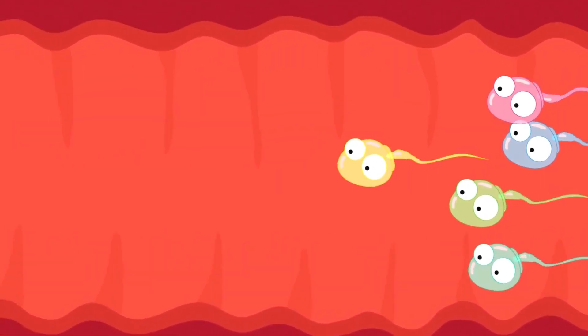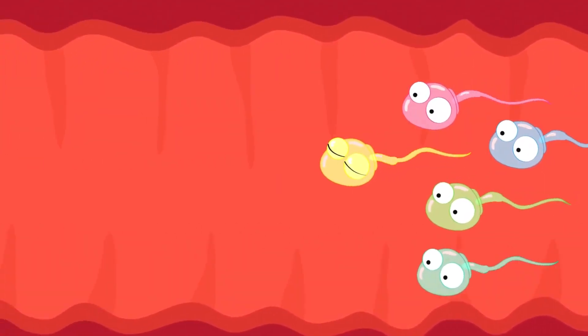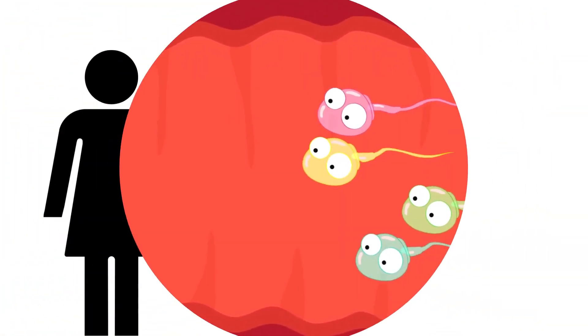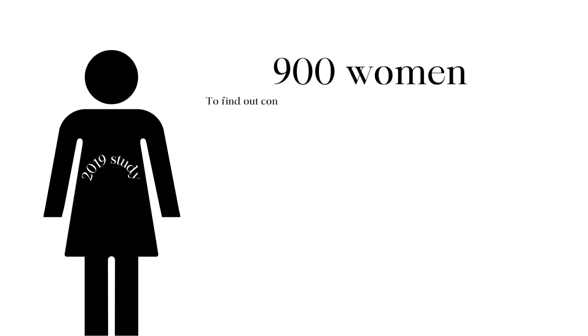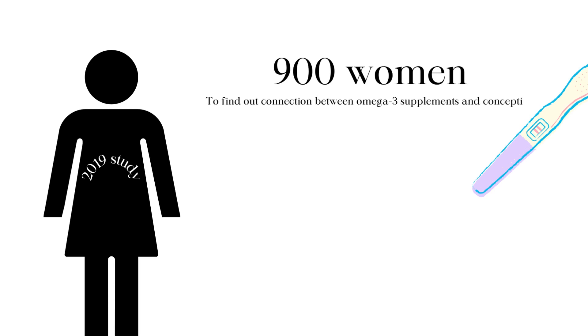Plus, they might even give a little boost to male fertility by enhancing sperm quality. A 2019 study looked at data from 900 women to find out if there was a connection between omega-3 fatty acid supplements and chances of conceiving spontaneously in a given menstrual cycle. The women were all 30 to 44 years old and had been trying to conceive for less than 3 months.